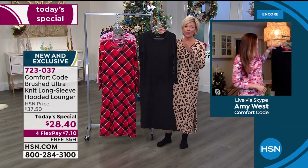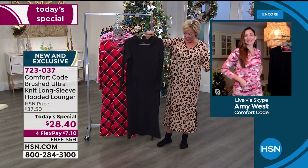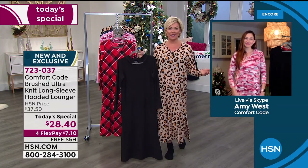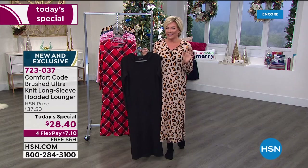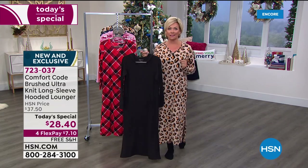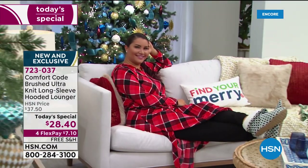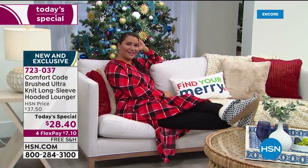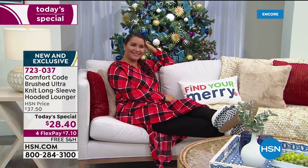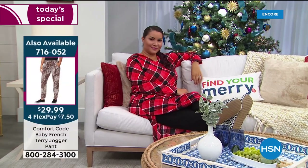Seriously, I hope you get a black and then another choice. You will use this as an actual outfit, but it is definitely a lounger — Comfort Code by Cuddle Duds. This is kind of an early entry into the world of holiday gift giving for any gal on your list. Think about your nieces, your friends — you want to do something but you don't want to spend a lot of money. This is really the sweet spot for a lot of us when it comes to price point, and you don't have to stress about sizing.